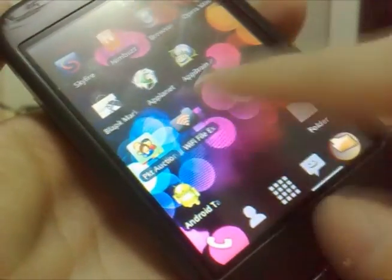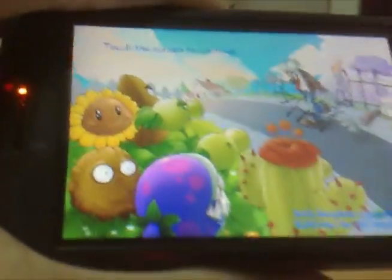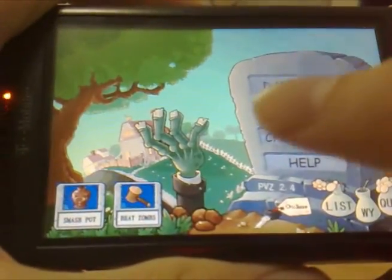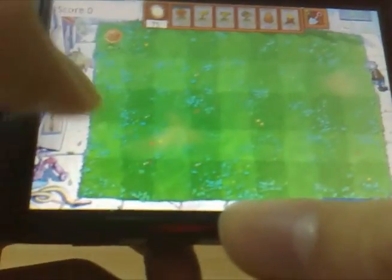The last thing I'm going to show is Plants vs. Zombies on Android. As you can see all the games I installed load pretty fast. Let's check demo mode. The screen is pretty small but here we are.